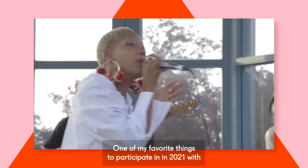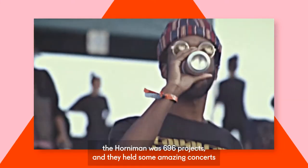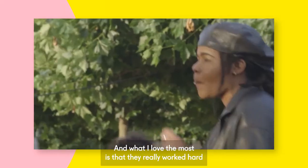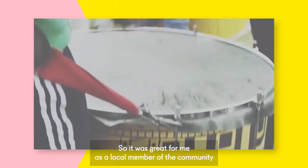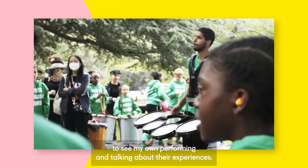One of my favourite things to participate in in 2021 with the Horniman was the 696 project. They held some amazing concerts in the bandstand in the conservatory area, and what I loved the most was that they really worked hard to engage with local artists from South East London. We've got so much talent here, so it was great for me as a local member of the community to see my own performing and talking about their experiences.